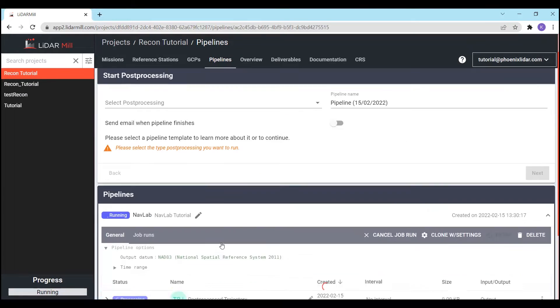Also, users can process multiple data sets simultaneously. Think of the possibilities — you can collect 10 data sets and be processing them all at the same time. Overall, cloud processing time varies depending on the size of your project, but same-day turnaround time is typical.